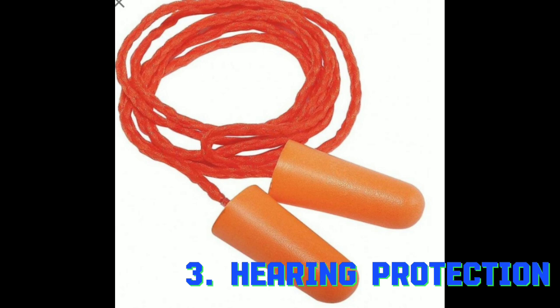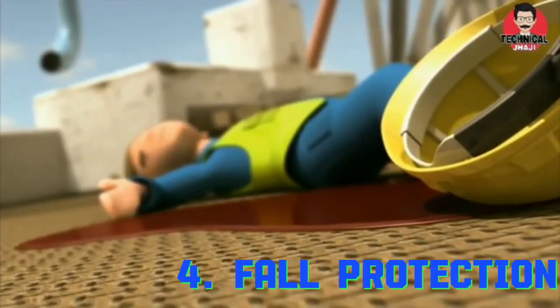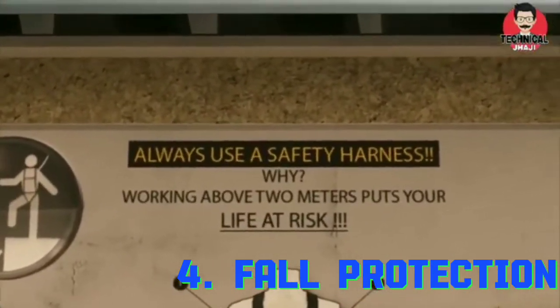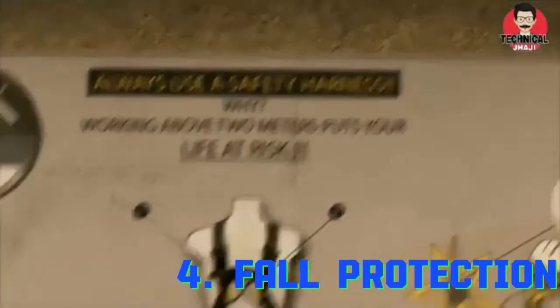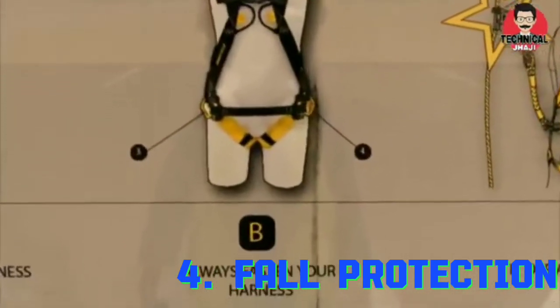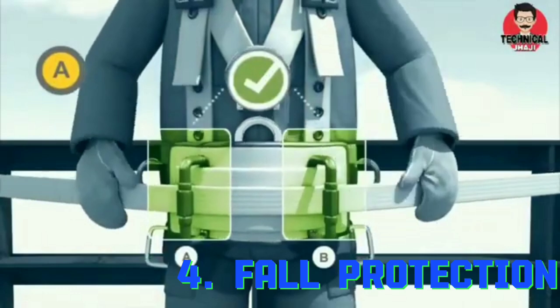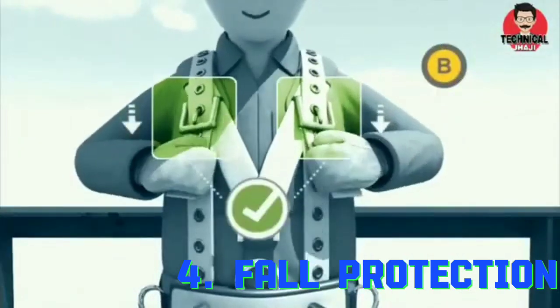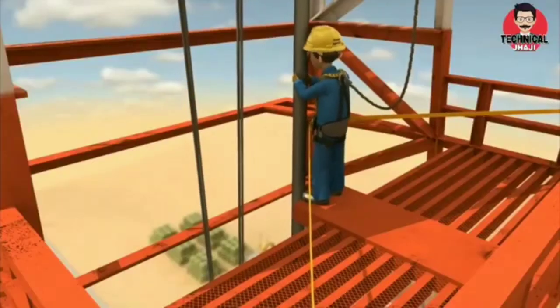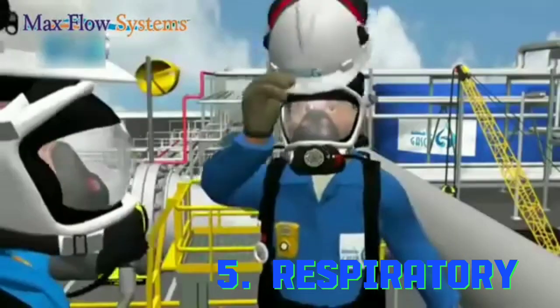The fourth point under personal protective equipment is fall protection. The hazards under fall protection are working at height. The personal protective equipment option under fall protection is body harnesses.